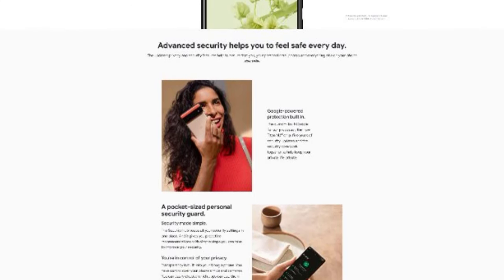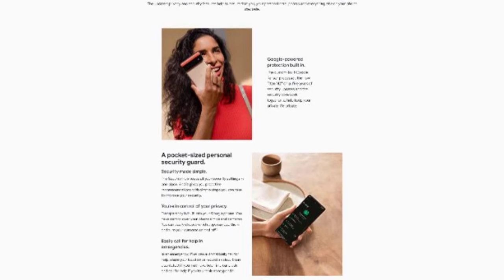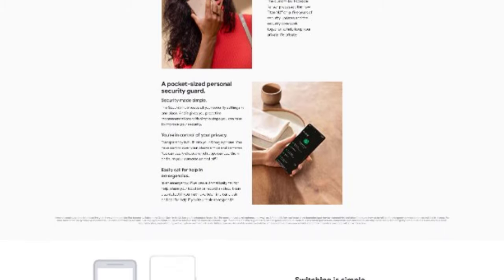Are you buying one when it launches? Tell us in the comments what you find interesting about the new Pixel 6 devices.